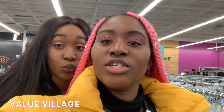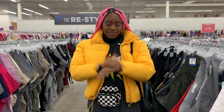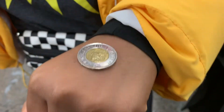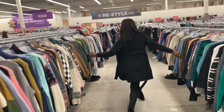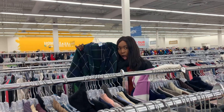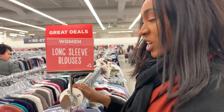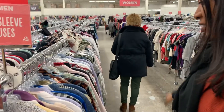We are here right now at Value Village in Mississauga and we're about to start our challenge. Let's flip a coin to see who gets to go first. Okay, so I'm doing long sleeve blouses — I'm going to check this whole rack, these two racks.